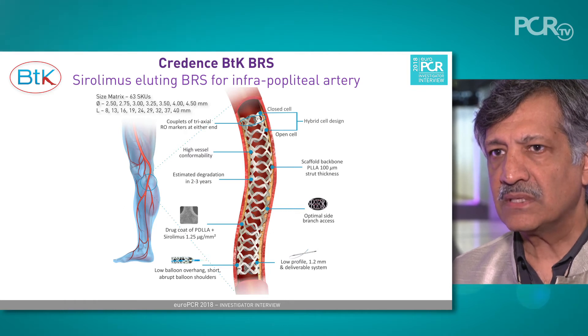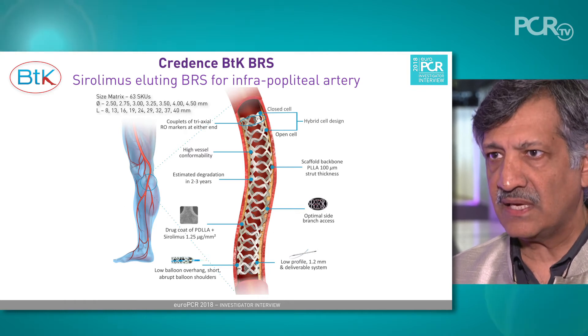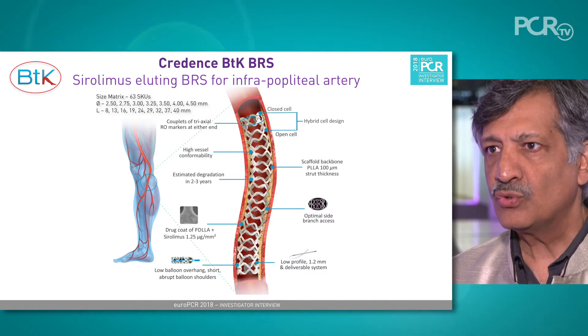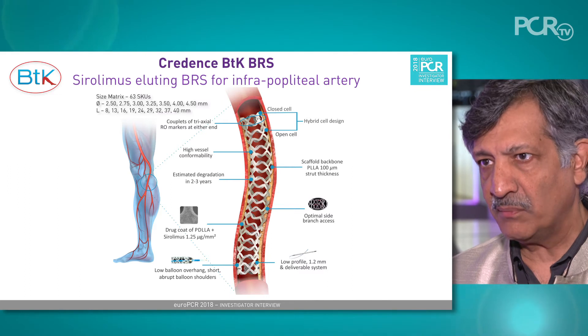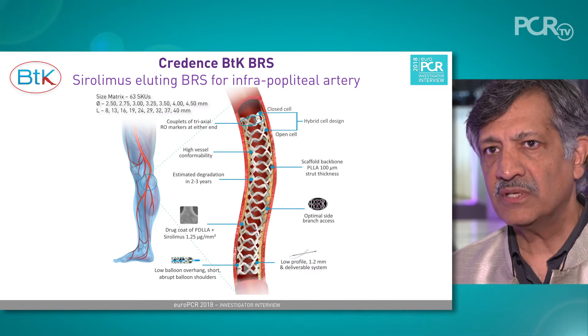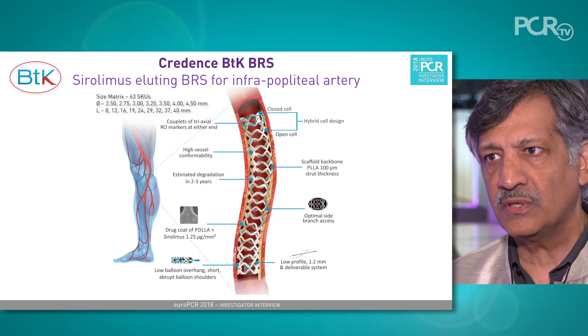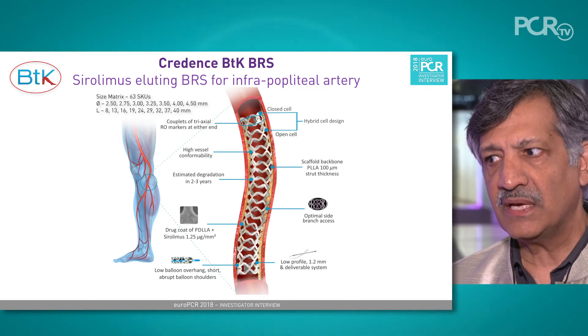This stent comes in various sizes and lengths. We have lengths starting from 8 millimeters to 40 millimeters, and diameters ranging from 2.5 to 4.5 millimeters, which is very perfectly suited for the below-knee tibial arterial supply.